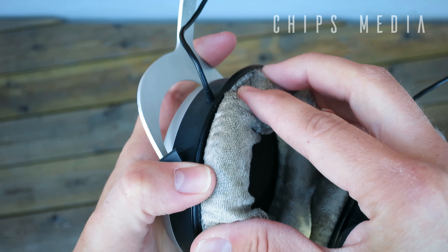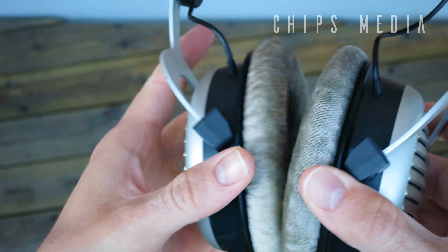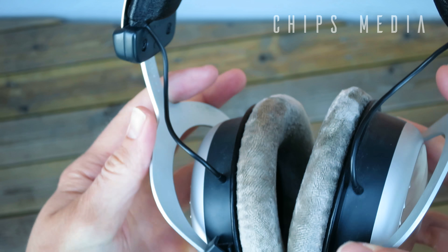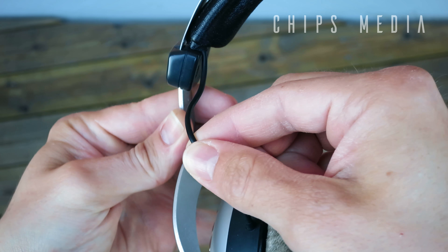Looking at the form, we have the typical Beyerdynamic aluminum support on each side housing the ear cup. After four years of abuse, they've stayed very close to the same condition as when they were new, apart from the velour pads having lost a little bit of density and the headband showing some wear. Nevertheless, everything works and they sound as good as they did when new, and even after dropping them a couple of times I haven't found a single scratch on them.